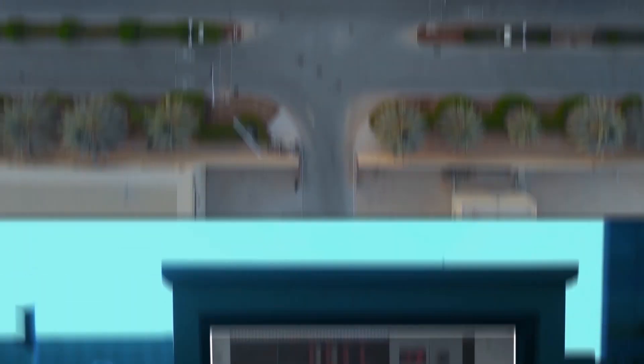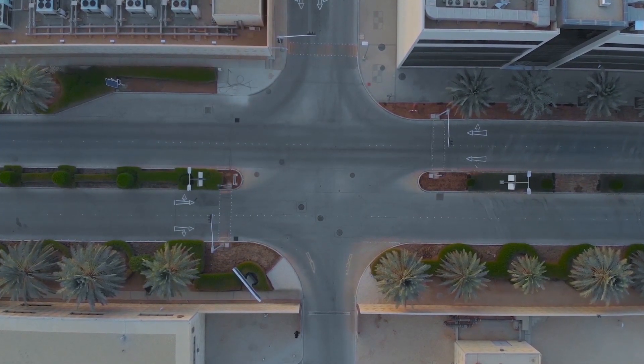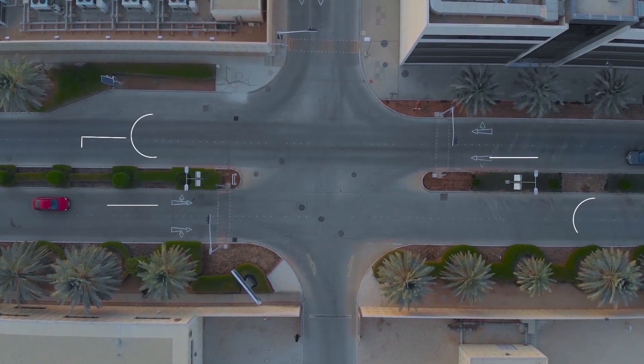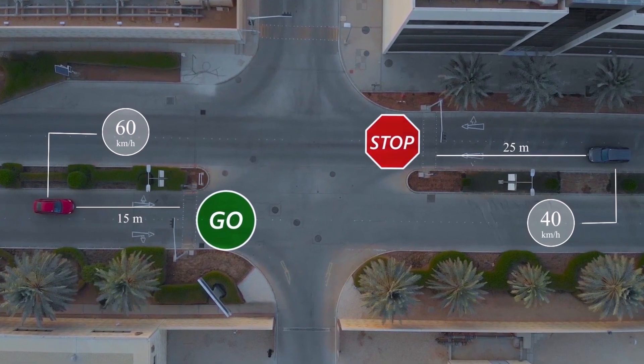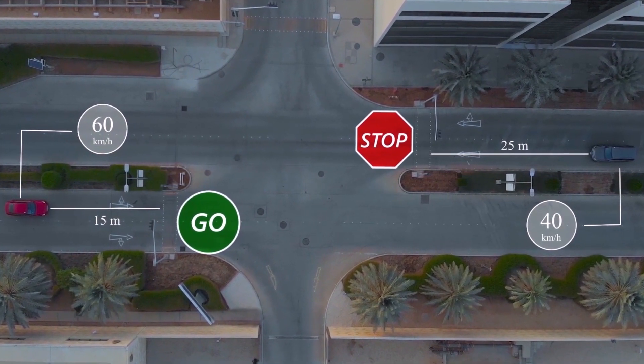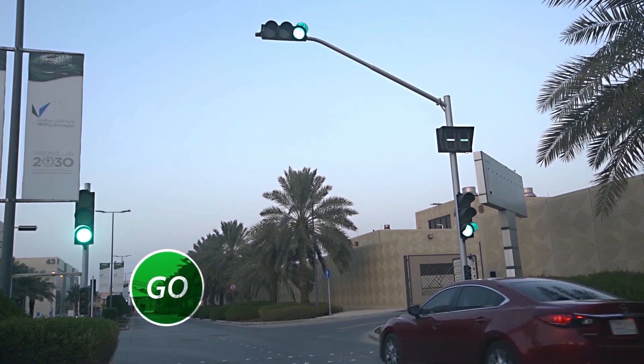In this real-life demo, VTL recognized two vehicles approaching a single right-of-way intersection from opposite directions. After calculating that the wrecked car is closer and faster while the Brano SUV is further and slower, VTL permitted the wrecked car to clear the intersection and then allowed the SUV to pass.